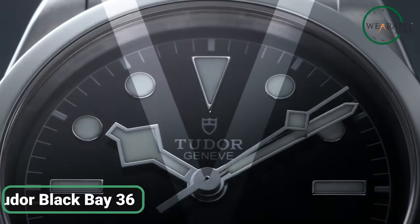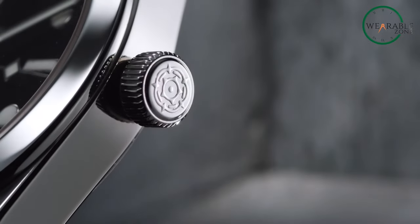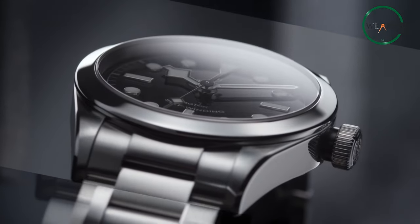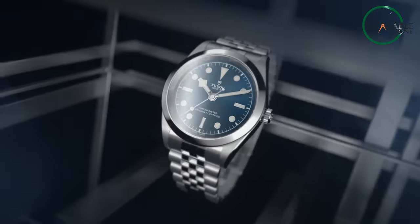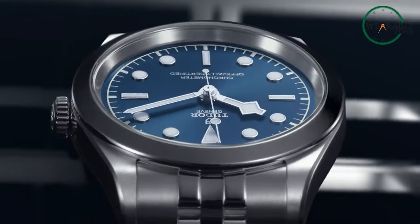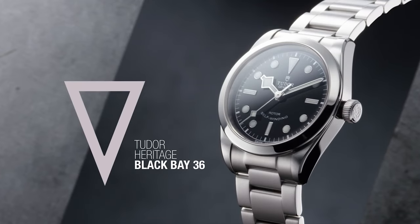The Tudor Black Bay 36 presents itself as a remarkable alternative to the Rolex Explorer II, encapsulating a perfect balance of style and functionality. With a polished and satin-finished 36mm steel case, it exudes both elegance and robustness. Powered by the COSC-certified manufacturer caliber MT5400, a self-winding mechanical movement with a bi-directional rotor system, it ensures precision and reliability. Boasting a power reserve of approximately 70 hours, its screw-down crown ensures water resistance of up to 100 meters. With a captivating blue dial, flat sapphire crystal, and stainless steel bracelet featuring the innovative T-fit folding clasp, the Tudor Black Bay 36 is ready to accompany you on your explorations.